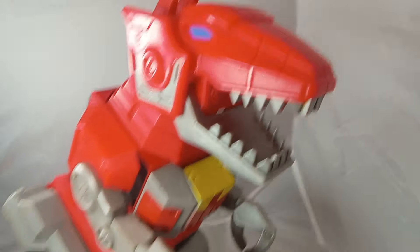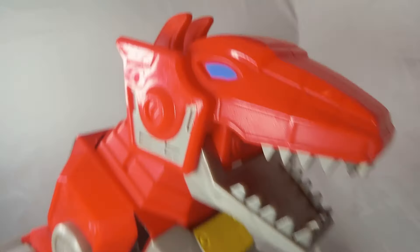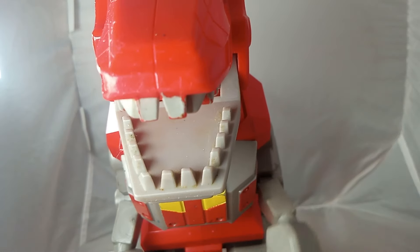I only paid $3 for it, guys, at the Joplin Toy Expo when I went. I'm thinking about going to the Springfield one whenever next year, but I'm not sure yet. His arms go up and down.